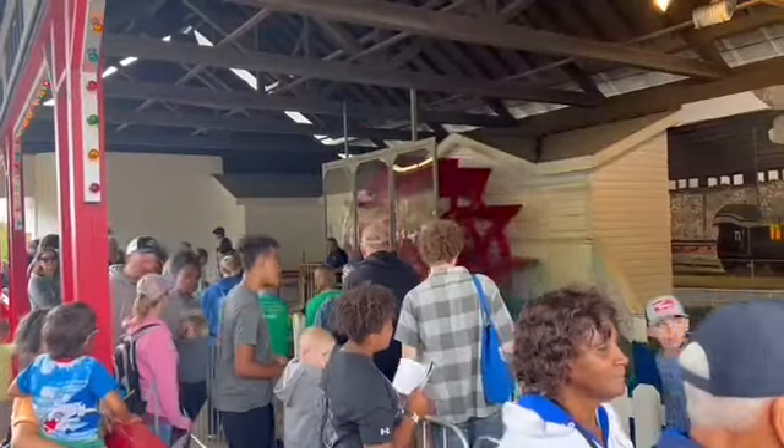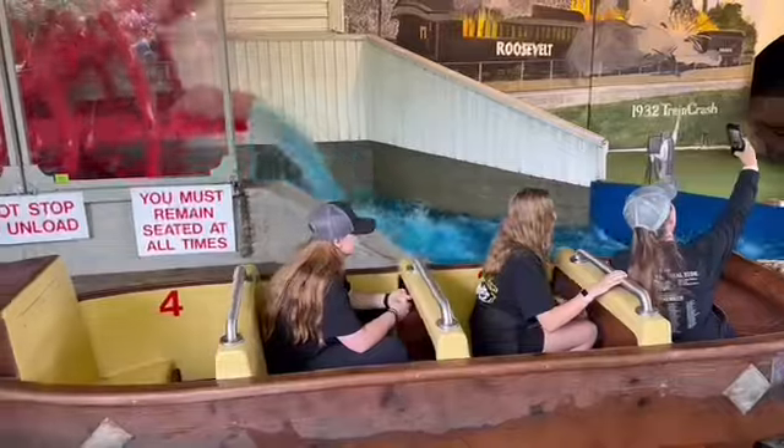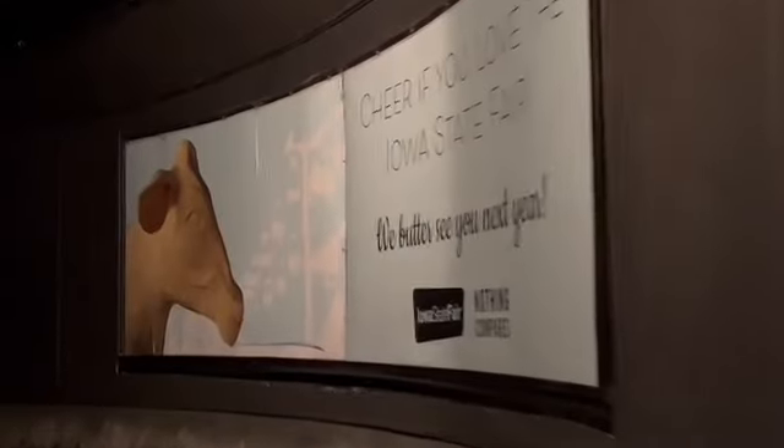Another of the State Fair's iconic attractions, Ye Olde Mill offers fairgoers a fun way to cool off. It may seem scary at first, but Ye Olde Mill is actually a floating State Fair history lesson, teaching visitors about some of the fair's most familiar attractions.